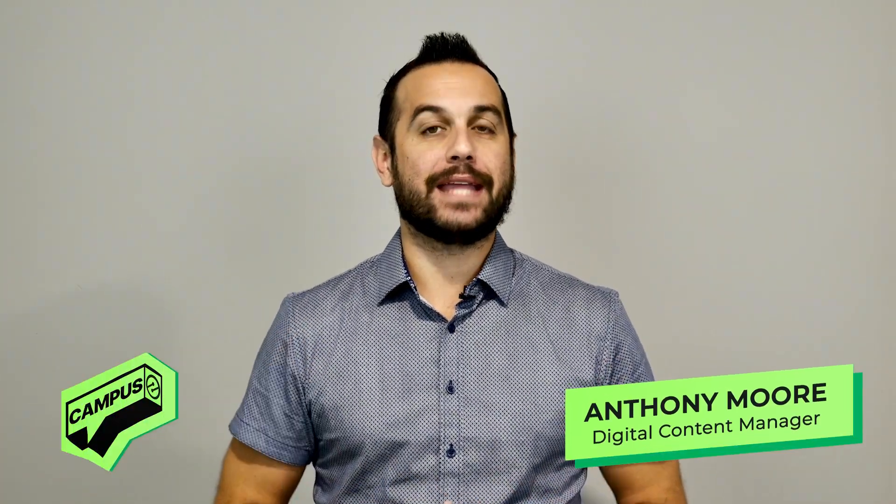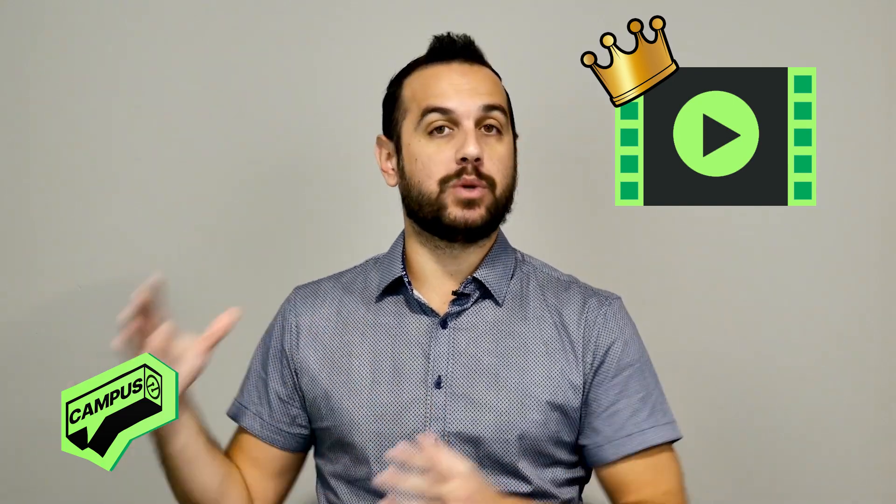Hi there, it's Anthony Moore from Ezoic, and today I want to talk about why video is a hack to grow faster. But here's the truth — video is king right now, especially when it comes to content.